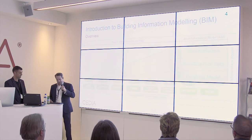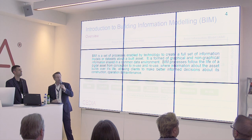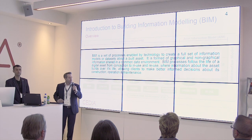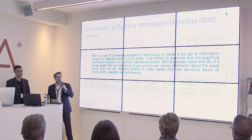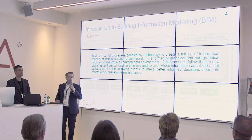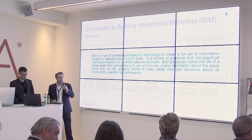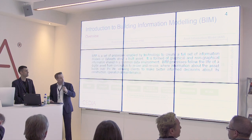To begin with, an overview of BIM — a definition I've put together: it's a set of processes enabled by technology to create a full set of information models or data sets about a built asset. It's about having everything in a digital space. It's formed of graphical and non-graphical information — such as your drawings, models, schedules, and specifications — held in a single source of truth called a common data environment, so everybody has access to it. The processes follow the life of a project from brief all the way through to demolition or reuse, where information about the asset builds over time, allowing clients to make better informed decisions about the delivery of their projects into facilities maintenance.